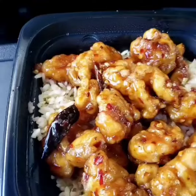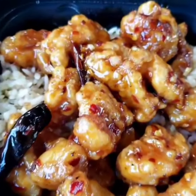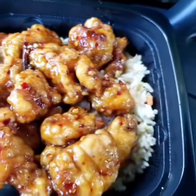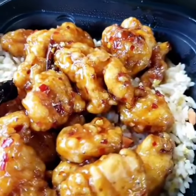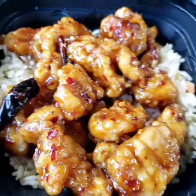I went to Panda Express today and got their hot orange chicken. If you've been to Panda Express before, you know they're popular for their orange chicken, but this time it's spicy. I usually get a plate that's two meats, but I just got the bowl today.